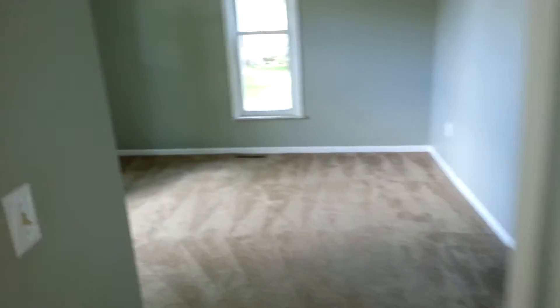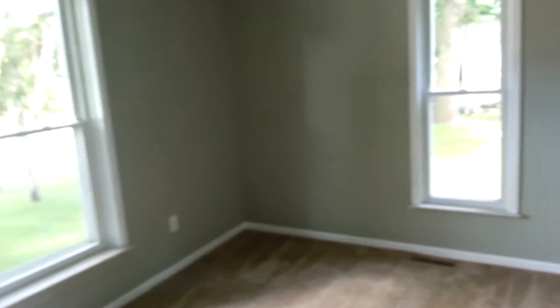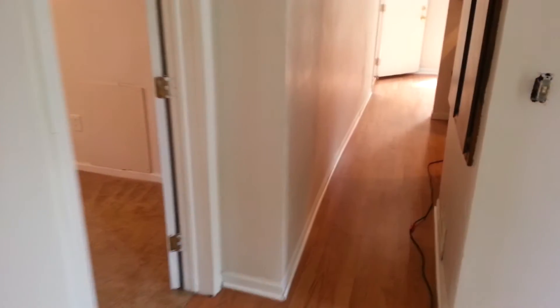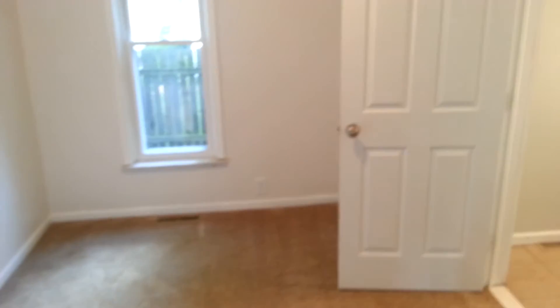Walking in, we have our living room with our brand new flooring. To the left we have our first bedroom. And we have our second room here. And the bathroom.